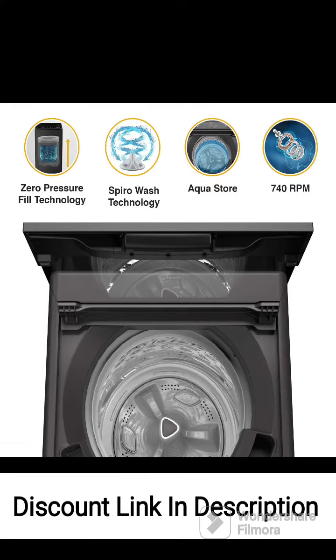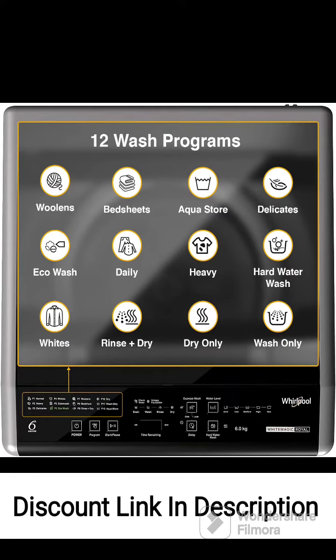The gray color adds a sleek and modern touch to your laundry area, blending well with any interior. This washing machine is fully automatic, handling all aspects of the washing process, from filling water to spinning and drying.